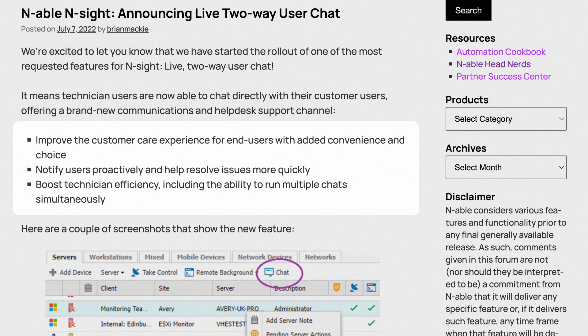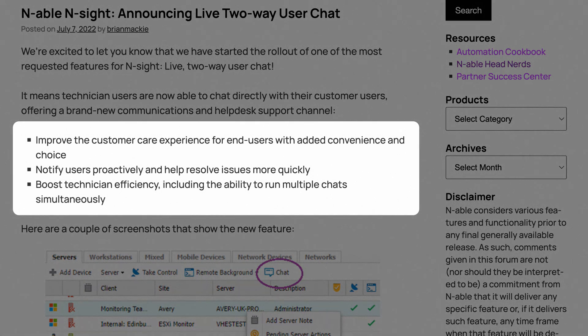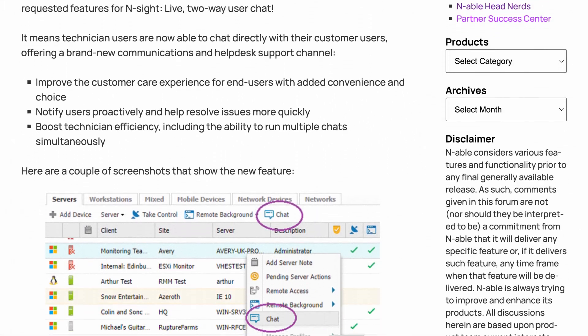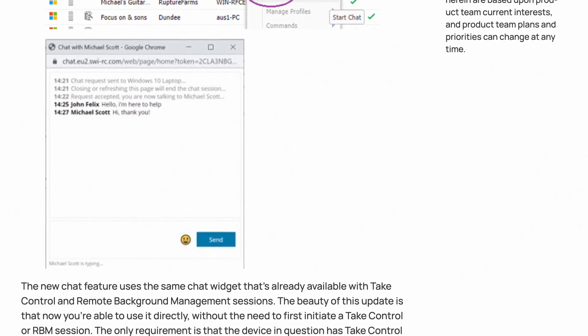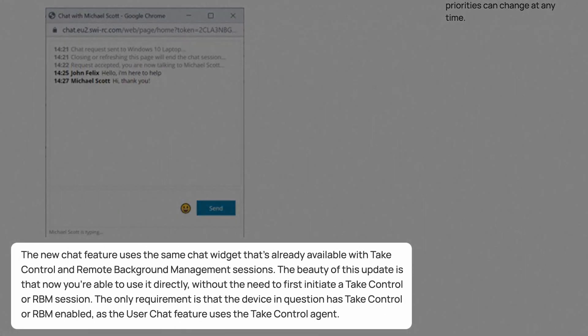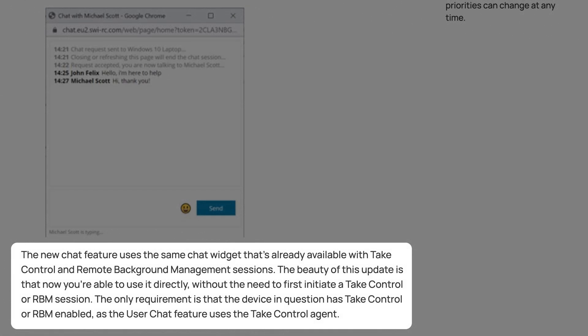We also added the user chat feature, which takes the chat feature from TakeControl and makes it available through RMM. You can now jump onto two-way chat sessions — as technicians, you can help your users through whatever issue they're having, resolve help desk tickets more quickly, or proactively reach out to ask them to reboot their device. You can run multiple chat sessions at the same time, so you can multitask through a bunch of support tickets. It's one of the most requested enhancements and we're really pleased to have released it as part of Ensight.